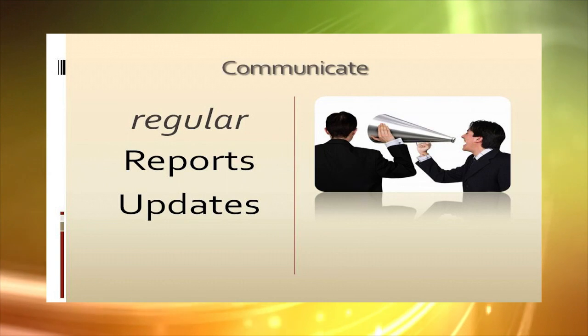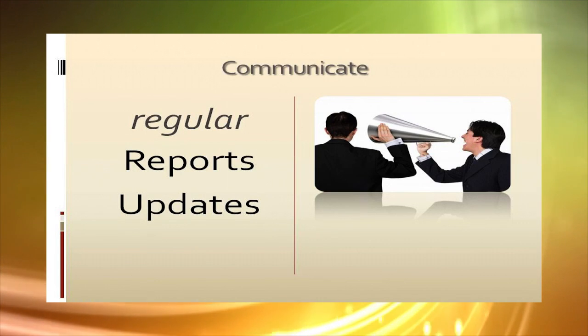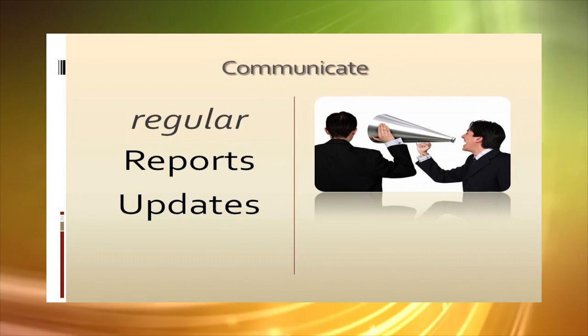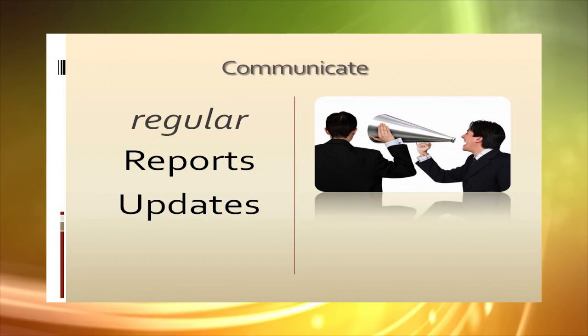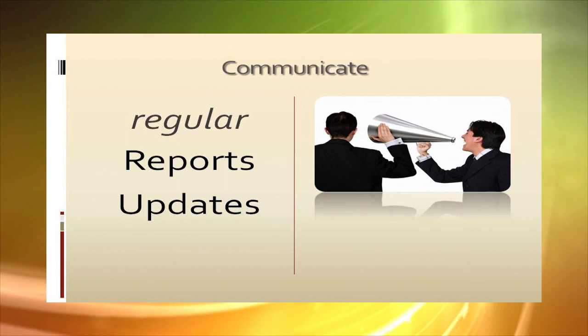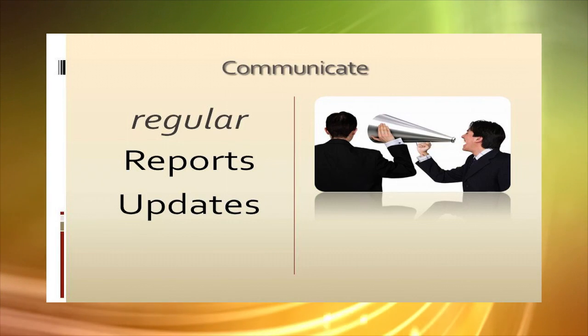Keep energy levels high. Communicate before, during and after the programme, and remind parents, students, teachers and other volunteers of your fundraiser goals and deadlines by providing regular status reports and updates.